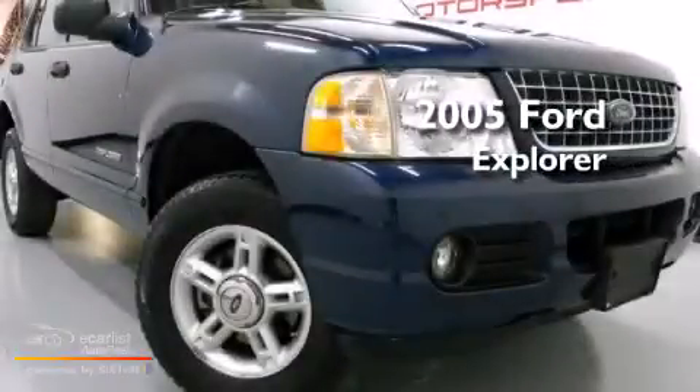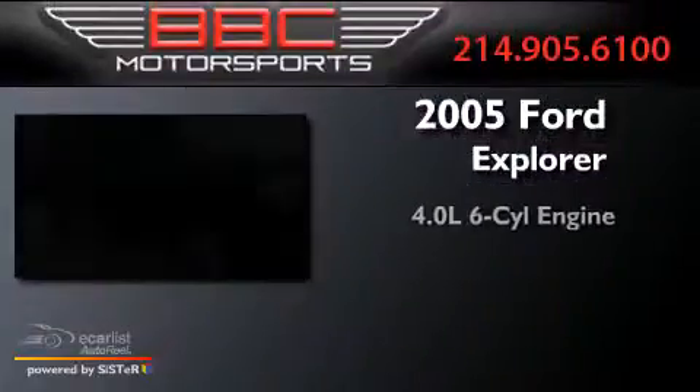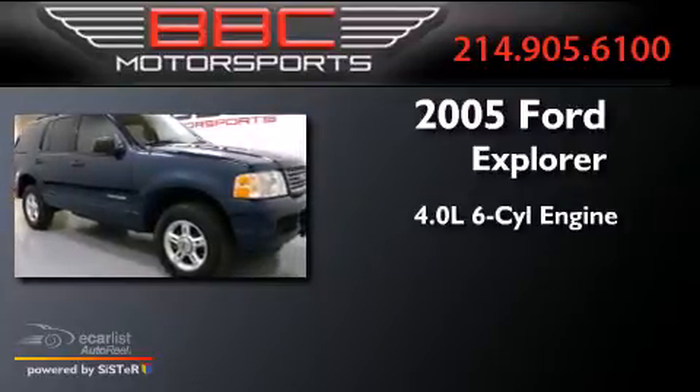This is a 2005 Ford Explorer. It features a 4.0-liter six-cylinder engine and an automatic transmission.